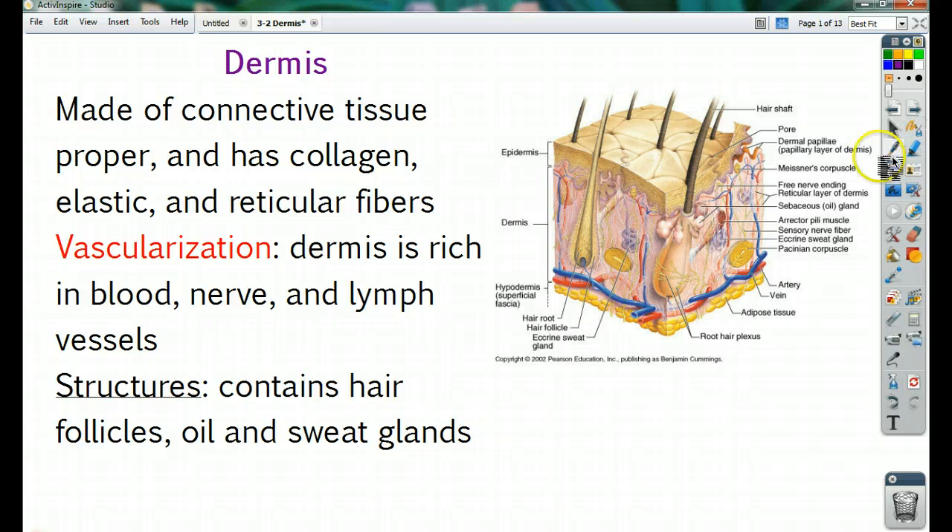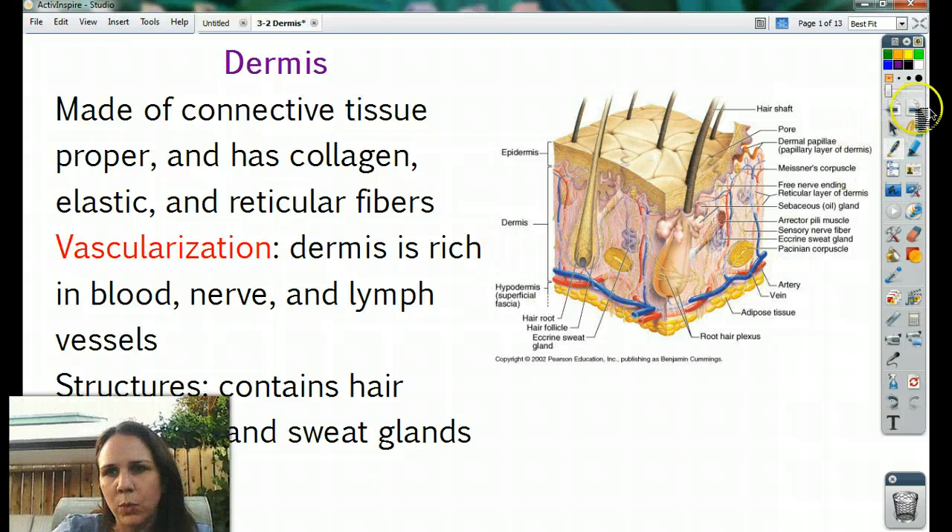What do we find inside of the dermis? The main things: we have our hair follicles, oil, and sweat glands. We're going to spend a section on hair by itself and a section on glands by itself, so that way you don't get too much at one time.